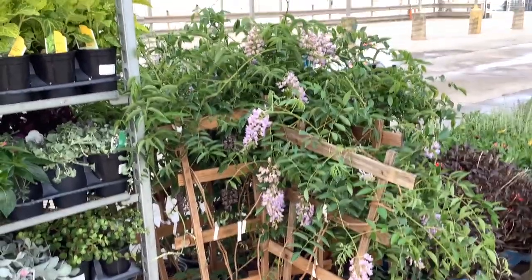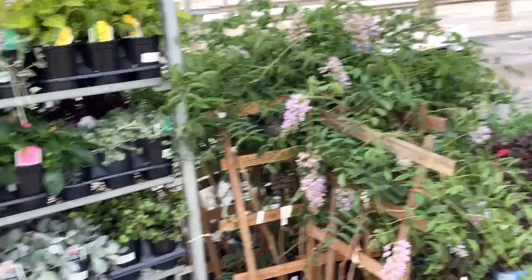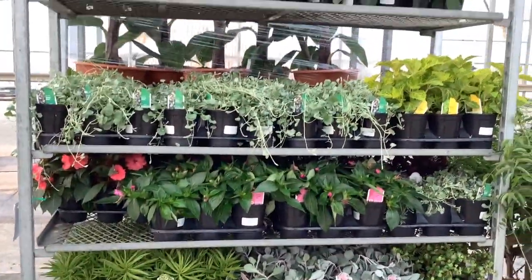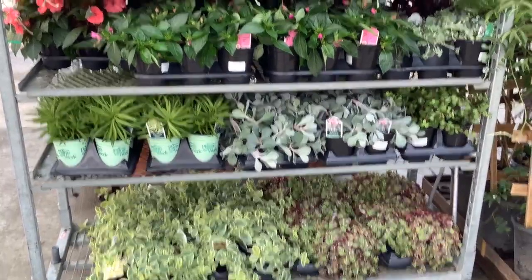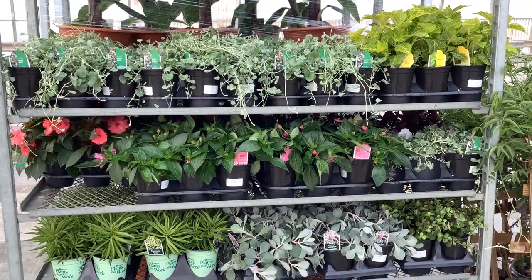The summer color plant is Wisteria — look at this, this one happens to be a Blue Moon. Nice, full trellis. A lot of nice colorful annuals coming up here. Look at that great selection — get them, they're going fast.